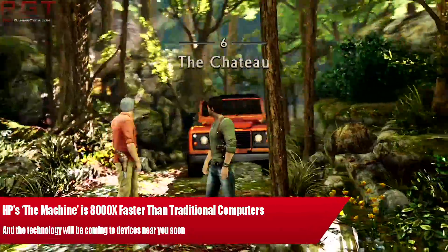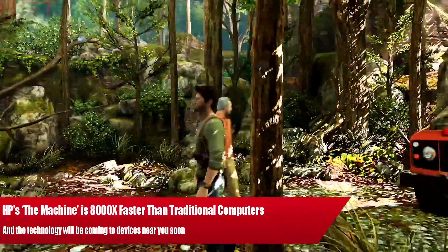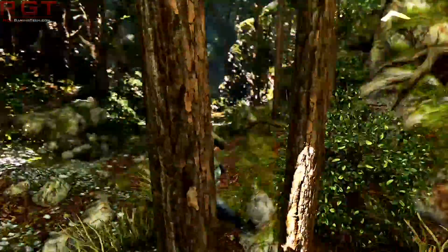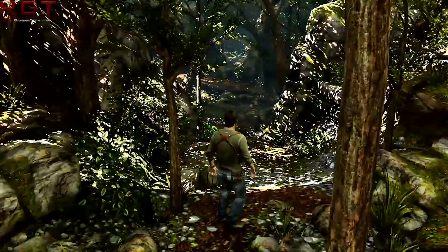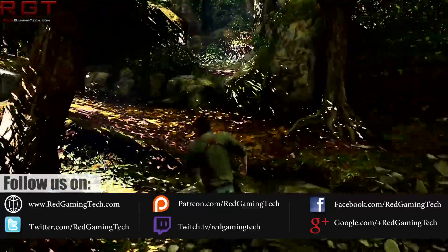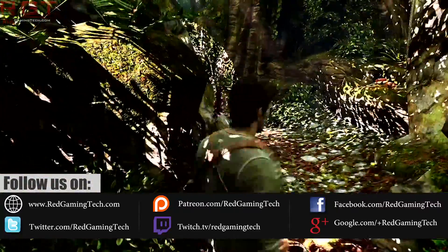Ladies and gentlemen, my name's Paul and in this Red Gaming Tech video we're going to be back talking about AMD's line of graphics cards. Note I didn't say the 490 specifically there, because as we're going to be discovering throughout this video, things may be a bit more complex than we first anticipated.